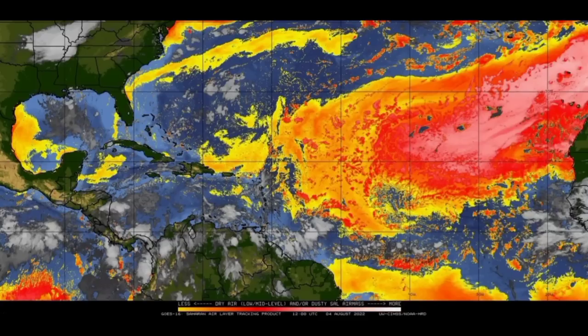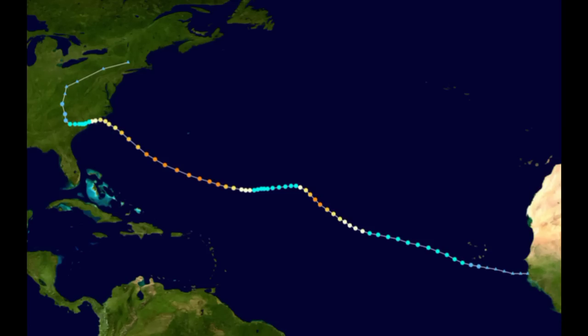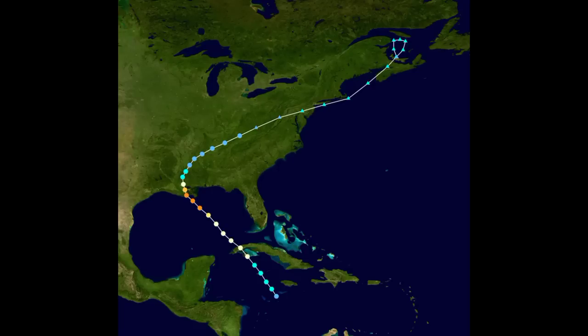We're heading towards the peak when we have the most conducive conditions for tropical cyclone development. Looking at past seasons in the latter part of August: in 2019, Dorian developed on the 24th of August and was a Category 5; in 2018, Florence developed on the last day of August and was a Category 4 at peak; Laura in 2020 developed on the 20th of August and was a near high-end Category 4. Last year, Grace developed on the 13th and intensified in the Bay of Campeche to a major Category 3, and Ida on the 26th developed into a major Category 4 in the Gulf.